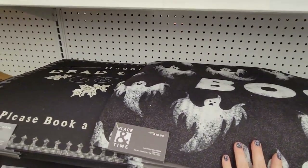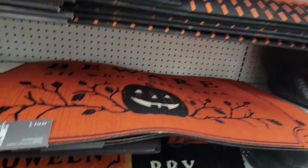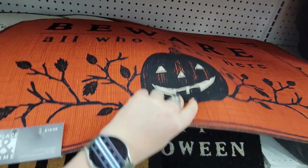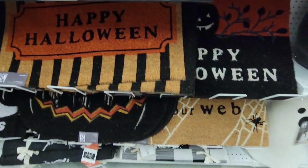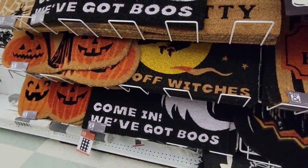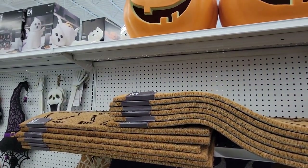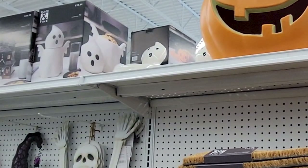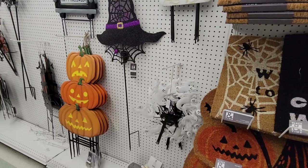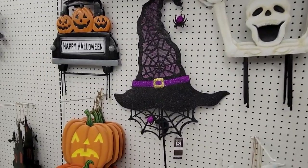They do have some really fun doormats. I liked some of these — like this haunted house one was really cool, and I liked this jack-o'-lantern one as well. If I can maybe get those at a good price, I might grab one for inside the house because we need a couple indoor doormats. This ghost one was really cute. Also this ghost container — I think it's really cute, but it does not have a seal. So if you wanted to use it for cookies or holding something, it doesn't have a seal on the inside. The top just sits on it, so keep that in mind.